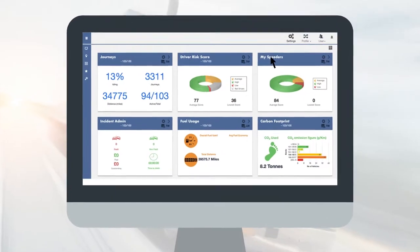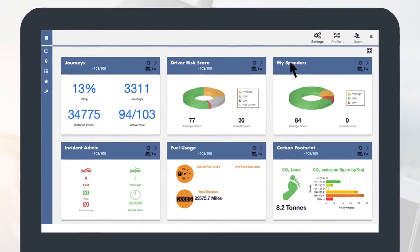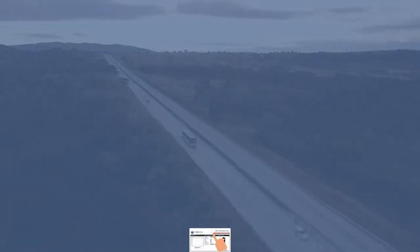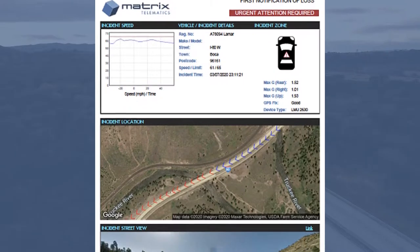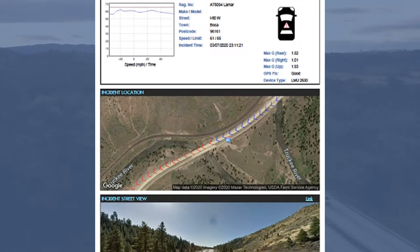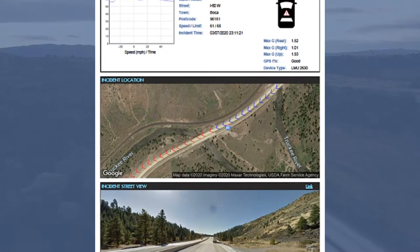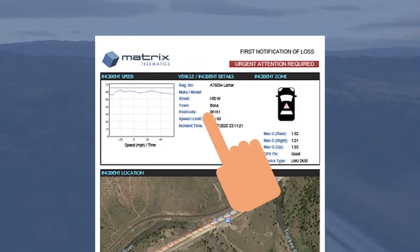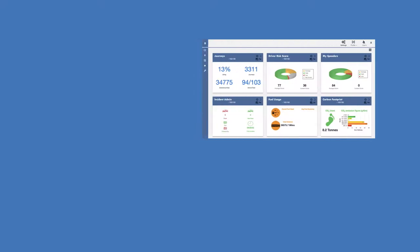We hope we never have to use crash reporting for a fleet, but accidents happen, and we want to help expedite the claims process and get equipment back on the road as quickly as possible. Our crash reports review speed, telemetry data, and provide images of where the impact crash occurred. In addition, a ClearConnect Solutions safety advisor will be notified of the incident so that they can contact the fleet, ensure the driver is safe, and assist with recording information about the crash to start the claims process.